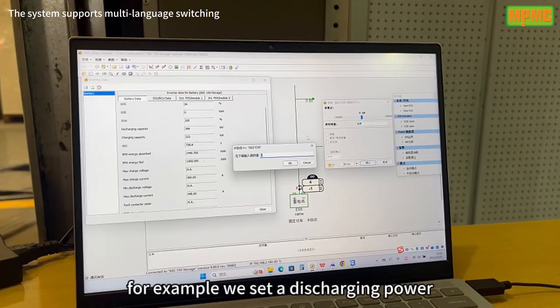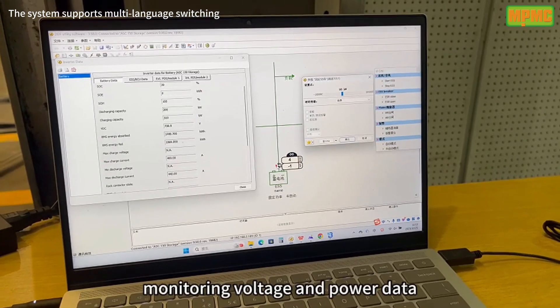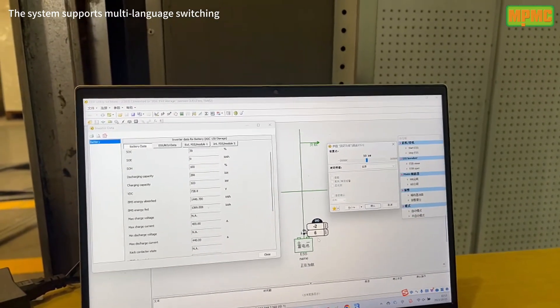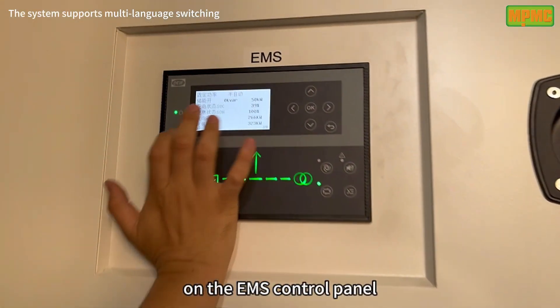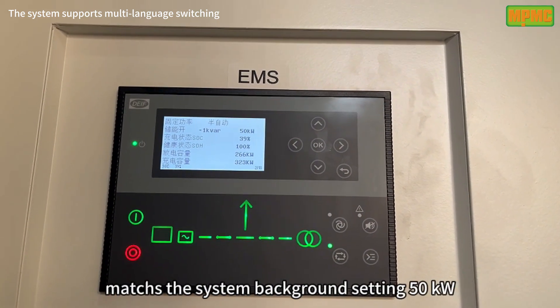For example, we set a discharging power at 50kW for testing, monitoring voltage and power data. On the EMS control panel, we can see that the power matches the system's background setting: 50kW.